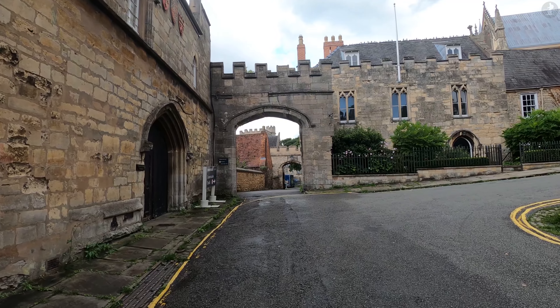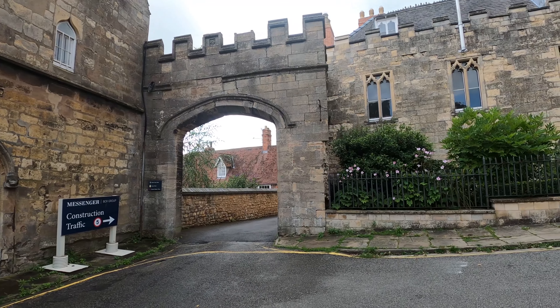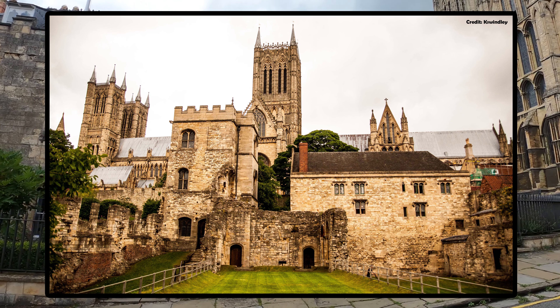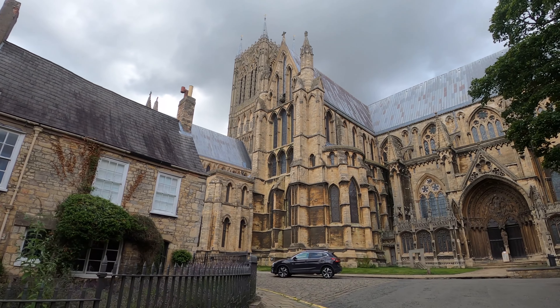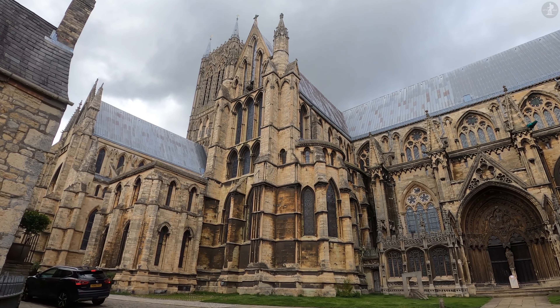Now over 850 years after it was first built, essential conservation is being carried out on the ruins of the Bishop's Palace, which was destroyed in the 17th century after being set on fire and sacked during the English Civil War. But the Bishop's Palace, while lying mostly in ruins today, isn't the only building in this part of Lincoln to have famously sustained damage in the past.